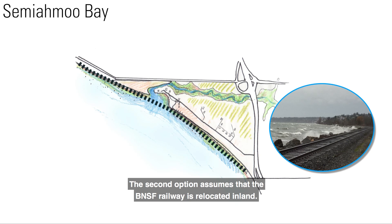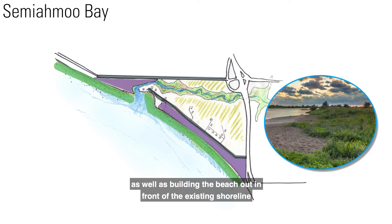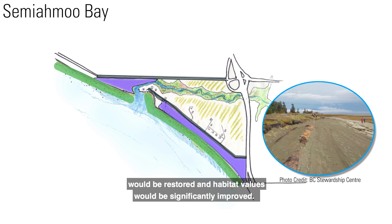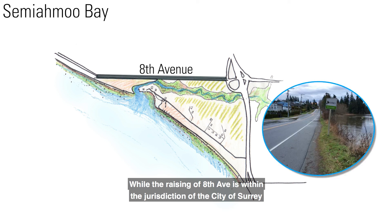The second option assumes that the BNSF Railway is relocated inland. This option proposes both raising roads and low-lying lands, as well as building the beach out in front of the existing shoreline to reduce the slope of the foreshore and in turn reduce wave run-up. Using a green shores approach, traditional indigenous shoreline access would be restored and habitat values would be significantly improved. While the raising of 8th Avenue is within the jurisdiction of the City of Surrey, the majority of works are outside of Surrey's jurisdiction.